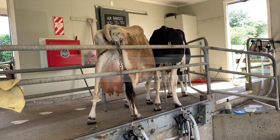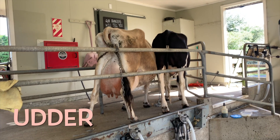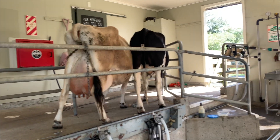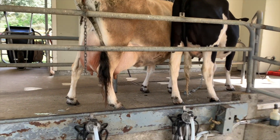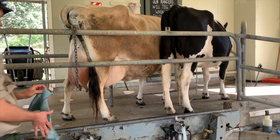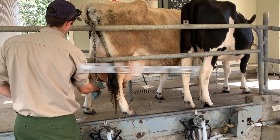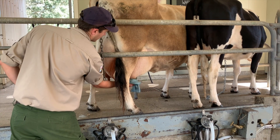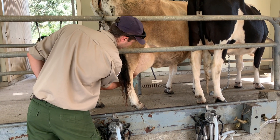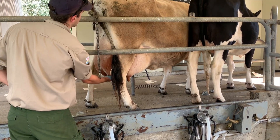Cows have a special part inside them called an udder where milk is made. The udder is like a big milk bag — it's filled with tiny milk-making cells. After the milk is made in the udder, it travels through tubes to the cows' teats. Teats are like special little spouts.